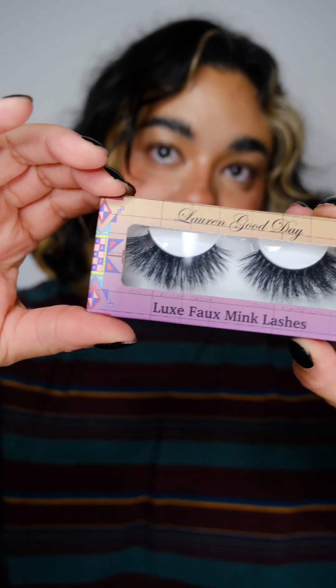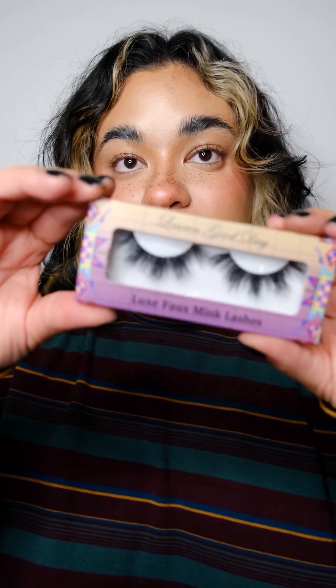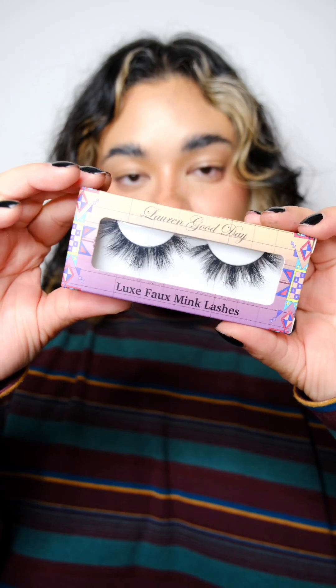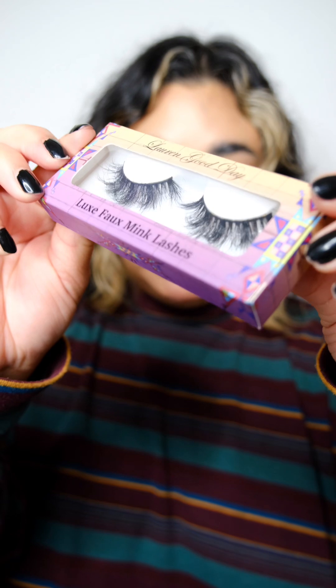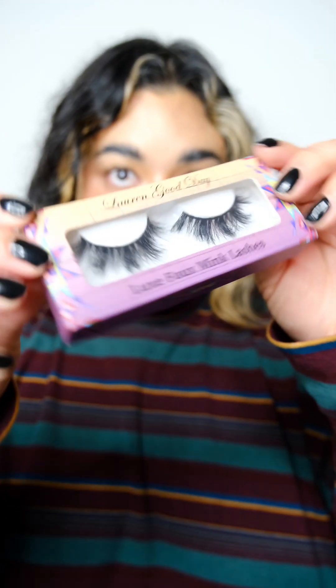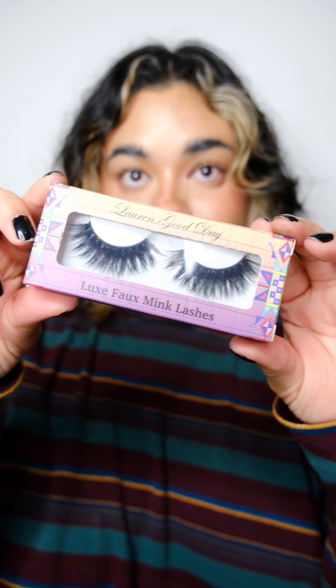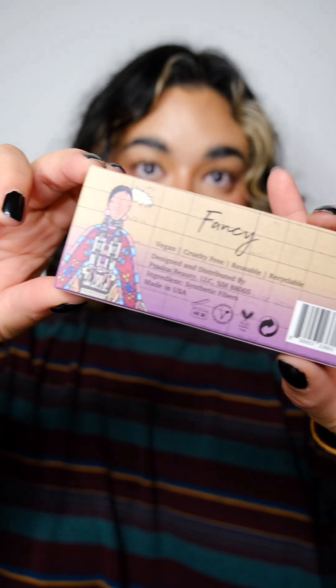Let's start with the eyelashes — there are three pairs, all $15 each. First is the style Jingle: super wispy, voluminous, and long — gorgeous. Next is the style Tradition: more piecey, which I normally gravitate towards because they give you that more dolly-eye look — super wispy and really beautiful. Last is the style Fancy: thicker lashes, definitely more glamorous.